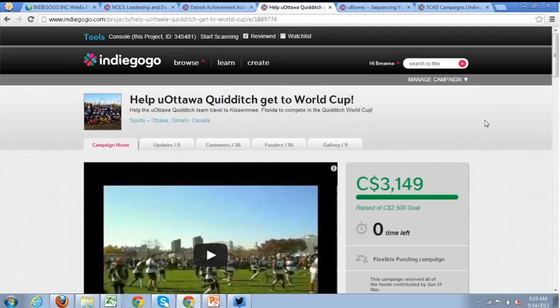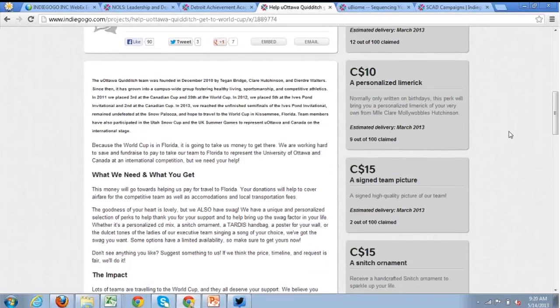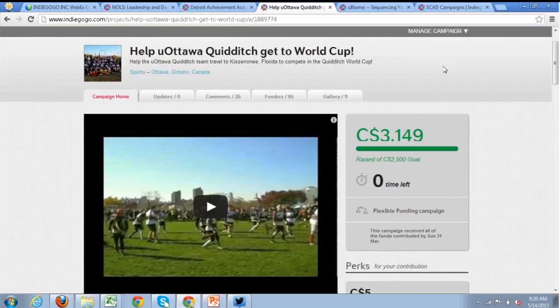The next campaign is the University of Ottawa Quidditch team. Quidditch — the famous sport from Harry Potter — is now prevalent on universities across the world. With the Quidditch World Cup coming up, university chapters needed to raise funds to go to the World Cup in Florida, and quite a few Quidditch teams popped up on Indiegogo. The University of Ottawa's campaign was particularly compelling — they mixed scenes of actually playing Quidditch with written text describing their approach to the game, and had very fun perks like a personalized limerick written for you.